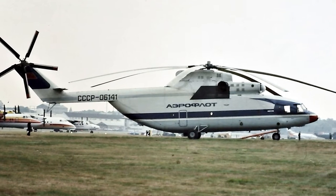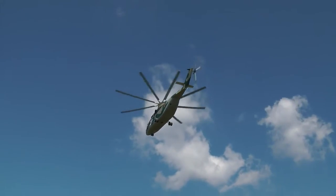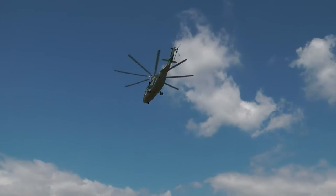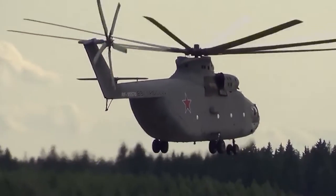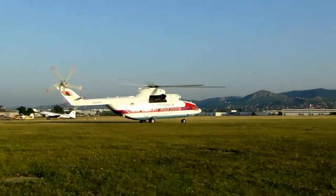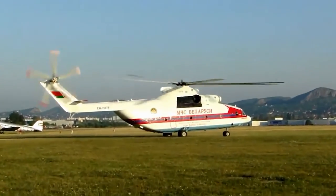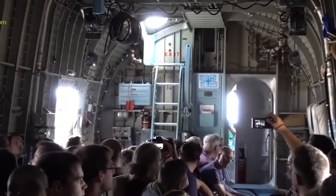The first record was when the developers of the Buran Space Vehicle Programme — a Soviet and later Russian reusable spacecraft project that began in 1974 at the Central Aero-Hydrodynamic Institute in Moscow, but was later formally suspended in 1993 — considered using MI-26 helicopters to bundle-lift components for the Buran spacecraft, but test flights with a mock-up showed this to be risky and impractical.